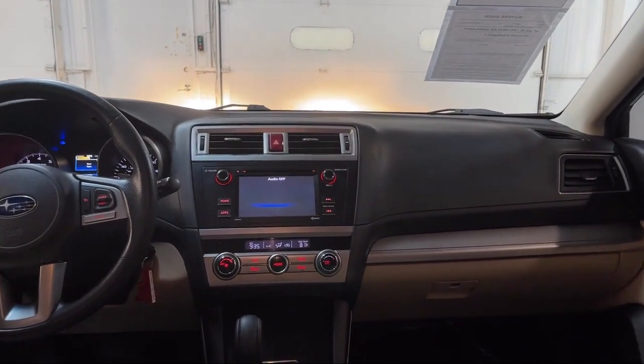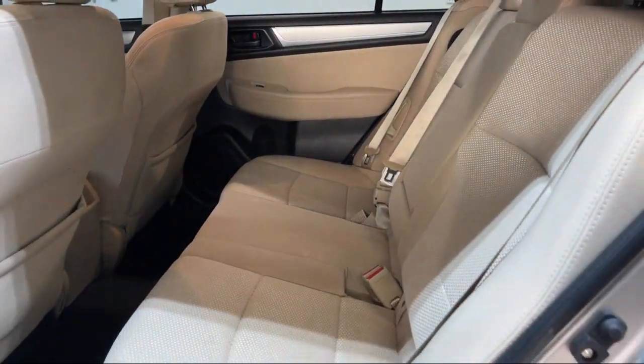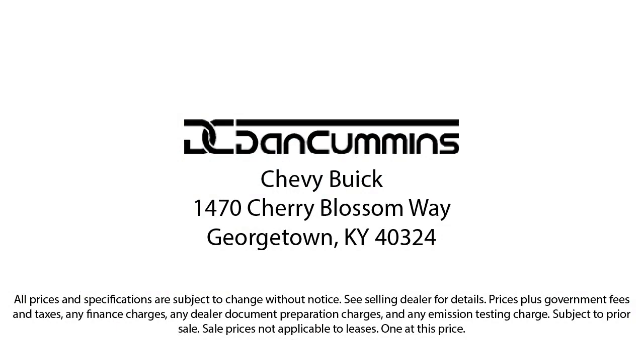We take pride in providing the best customer service and creating an environment that our customers can appreciate. Visit us today at one of our convenient locations in Paris or Georgetown and drive for your Dan Cummins deal. We'll see you next time. Bye.